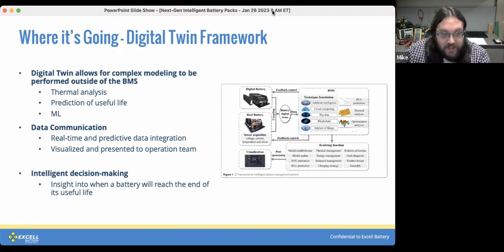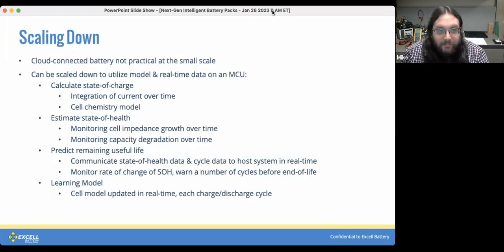Much of this is only viable at a larger scale — applications like grid-scale storage, multi-site telecom backup, and data center storage, where you've got an entire fleet spread out. A cloud-connected battery doesn't make a whole lot of practical sense at the small scale. That said, we can scale it down and utilize some of the main elements of the model within much smaller batteries, using a real-time model of the battery chemistry along with sensor data to predict things like the state of health.